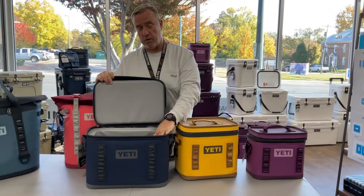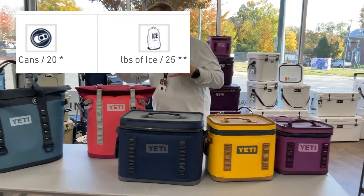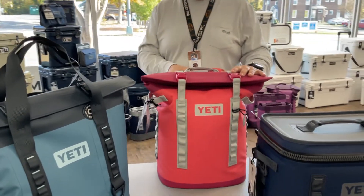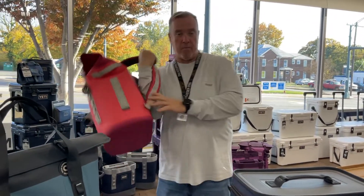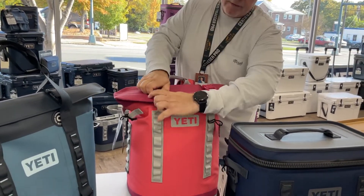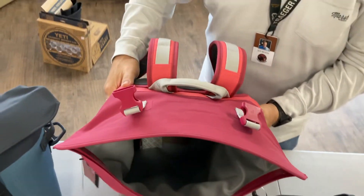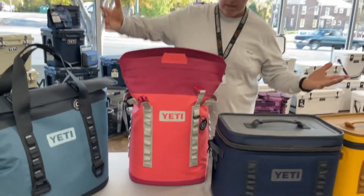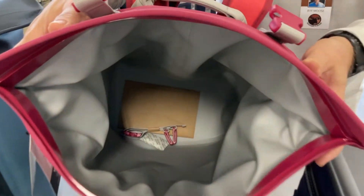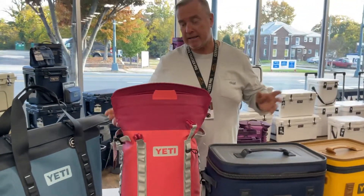It has a shoulder strap and nice handles on all sides. If you need hands-free options, we go to the backpack cooler — one of my favorite sizes. You've got your shoulder straps and a handle on top with a different design. It has a magnetic opening that stays open all the time, making it easy to load and unload. You've got a lot of room down in there to pack, especially if you're heading into the mountains or need your hands free on a hike.